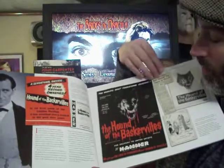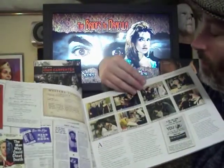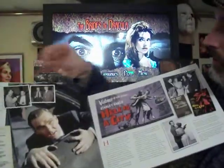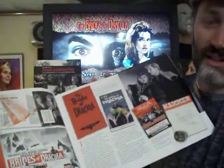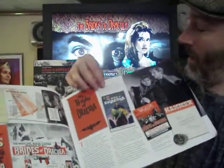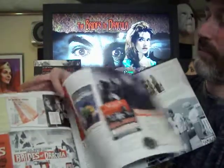And it tells all about the making of each film, all kinds of stories, all kinds of great promotional stuff. It even talks about some films that weren't even made, and gives you promotional stills on those — like Vampirella, which they were supposed to make. And there's the great Brides of Dracula. I love that movie.